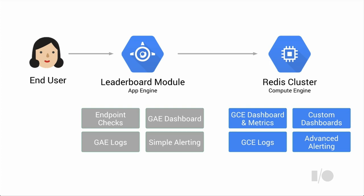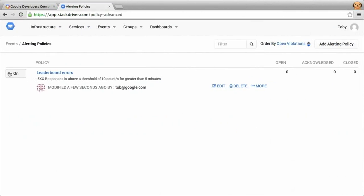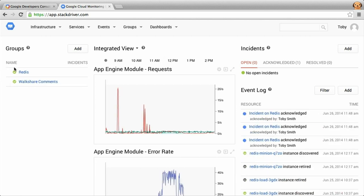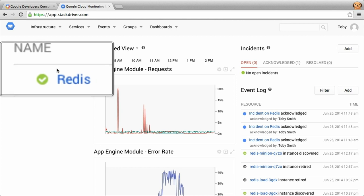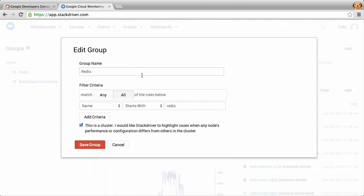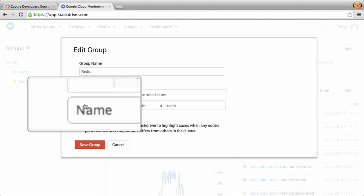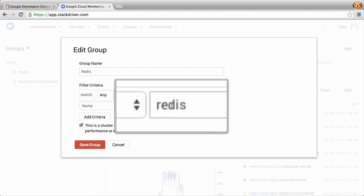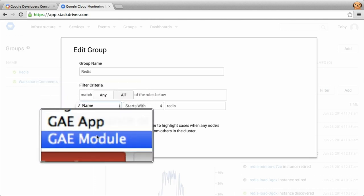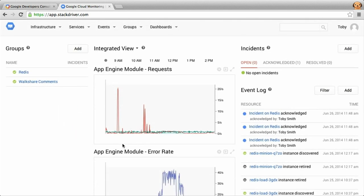Starting from the home page for Cloud Monitoring, you'll see we've identified a couple groups of nodes. The first is the Redis cluster. We discovered these groups by analyzing metadata around the VMs — we saw a pattern where many machines had names starting with 'Redis'. You can define your own groups, and they're dynamic filters: if you add a new Redis node, it's automatically added to the group. You can define groups based on accounts, regions, or tags. This notion of a group is really important as you scale up.